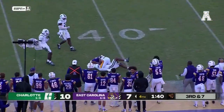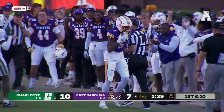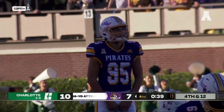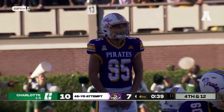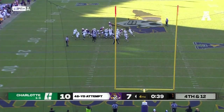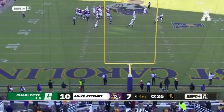Flynn on the wheel route. Did he hang on? Yes, he did, and a flag comes out. Two for four from 40 to 49 this season. For the tie — it's no good.